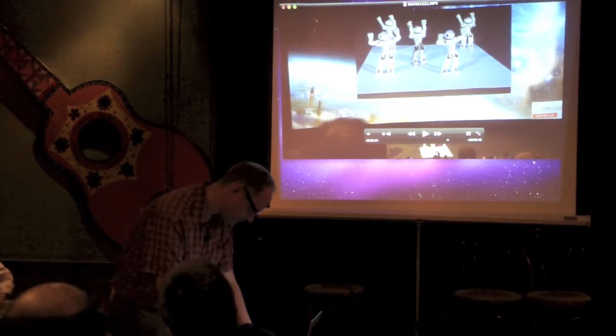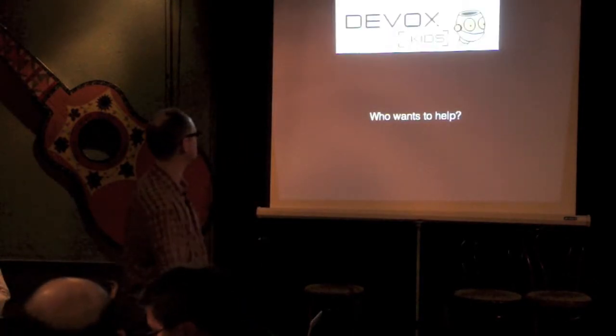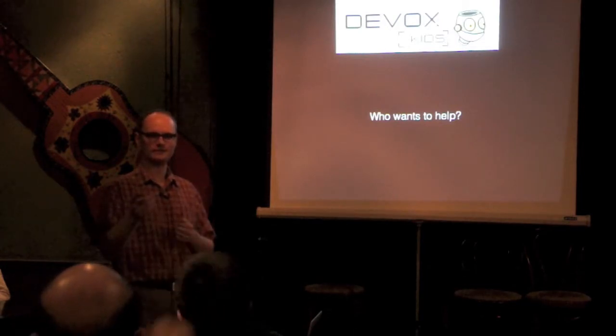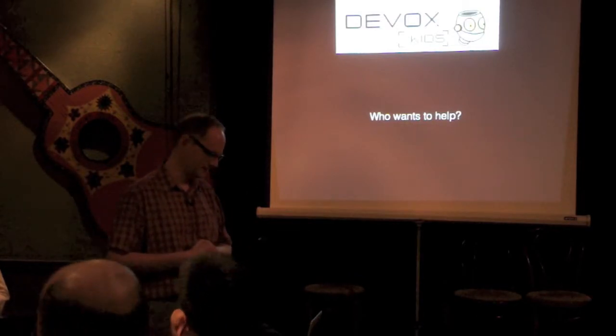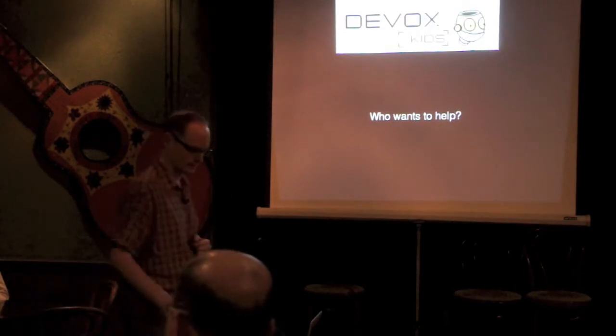I'll ask again on the mailing list — is anyone interested in helping out with a DevOx for Kids type thing? Adib, Andrew, Jeff, John — excellent. We have a quorum, so we'll figure this out.